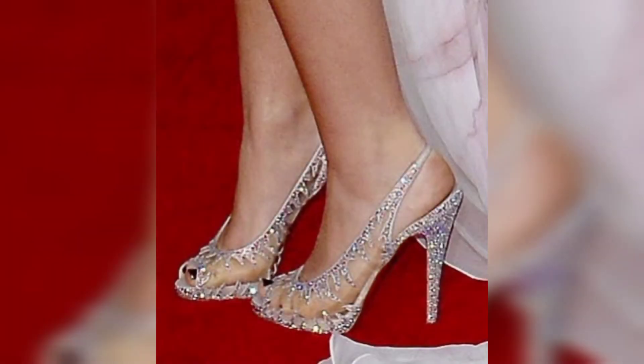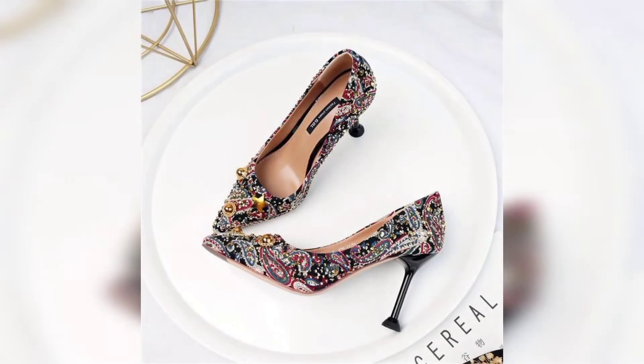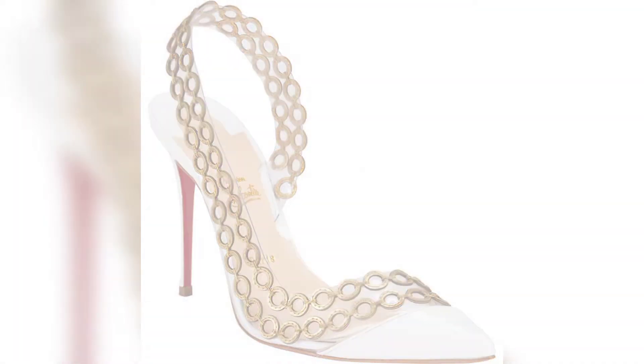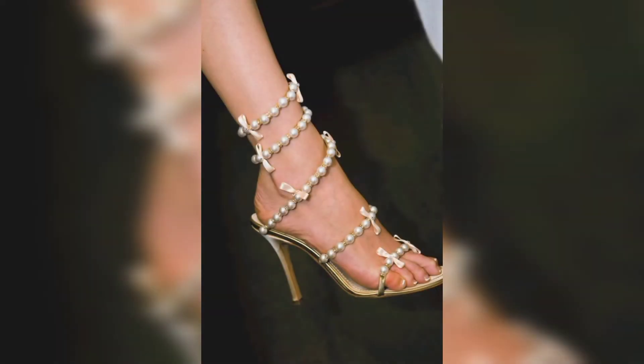You can see all types of glamorous sandals in this video — like pointy toe, peep toe, open toe — all types of sandals which are suitable for fancy functions are added in this video, so you guys may get extraordinary great ideas for your upcoming functions.